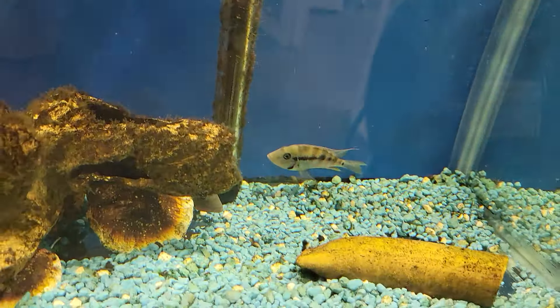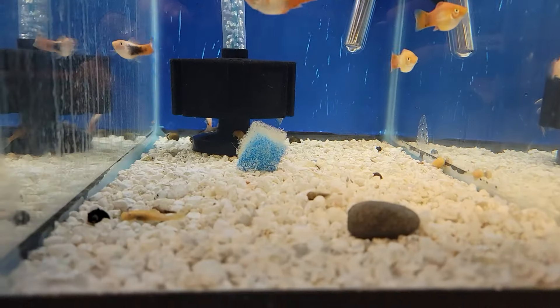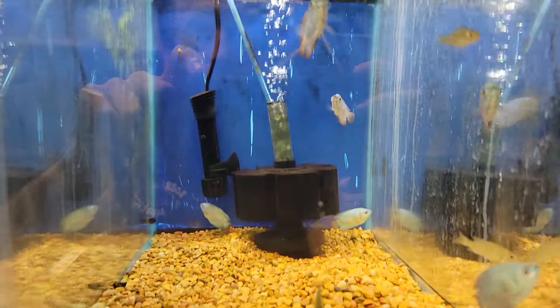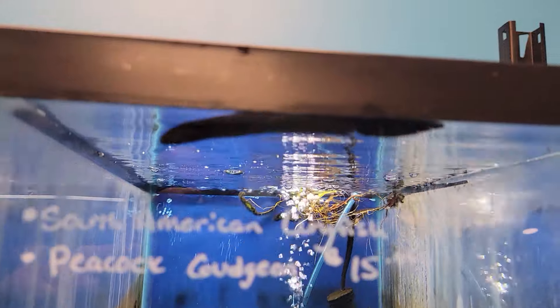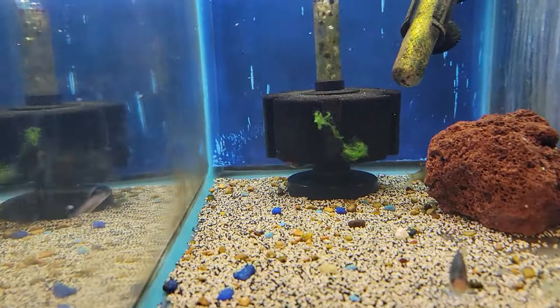Oh and some firemouth cichlids over here. We got some of these platys and some albino bristlenose plecos. Some male dwarf garamis and some small African cichlids. We got some peacock gudgeons and some small south American lungfish in there. We got a couple of these green tiger barbs left.